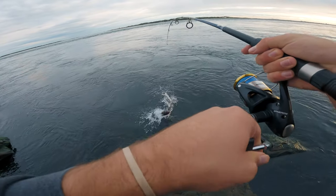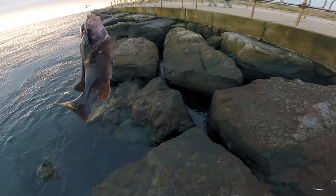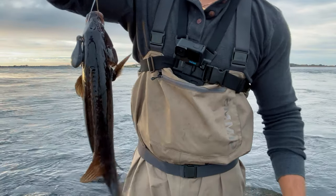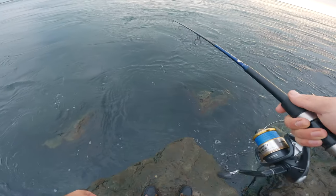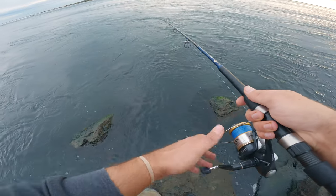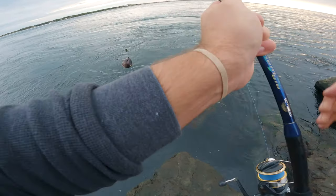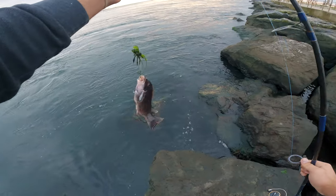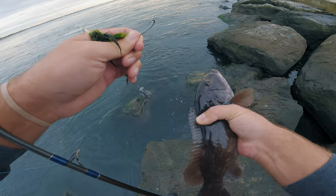There we go - it's a decent sized one. That was like 12 inches. Keeper size in New Jersey right now is one fish at 15 inches, and you'd be surprised how hard it is to get a tog at that 15 inch mark - you've really got to put in work. They've got mean old teeth in there, this one's pretty sharp.